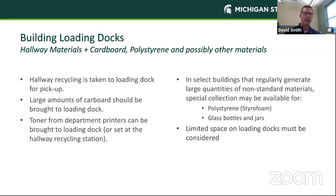Our building loading docks are where we consolidate all the hallway materials throughout the building. We also have a larger cardboard front load container that can take up to eight yards of cardboard, and some places even have compactors. This is also where we collect more unique items like polystyrene. Please take large amounts of cardboard to the loading dock. Toner from department printers can also be brought to the loading dock. In some select buildings that regularly generate large quantities of non-standard recyclables like polystyrene or glass bottles, we are able to offer that service as well, subject to space constraints.